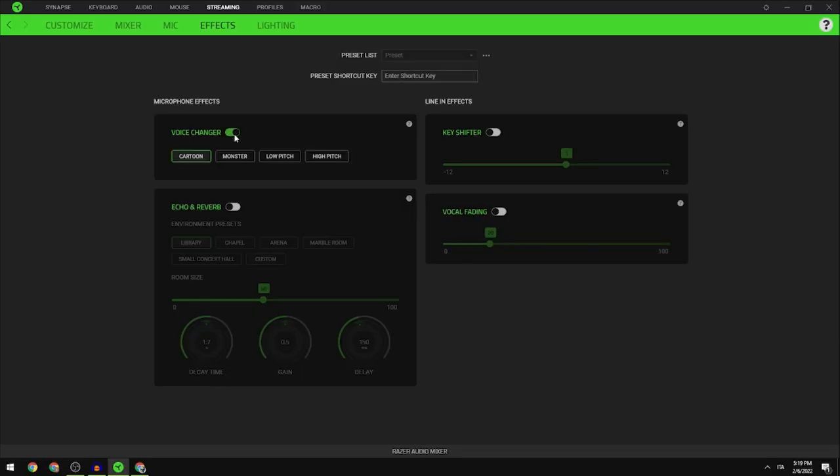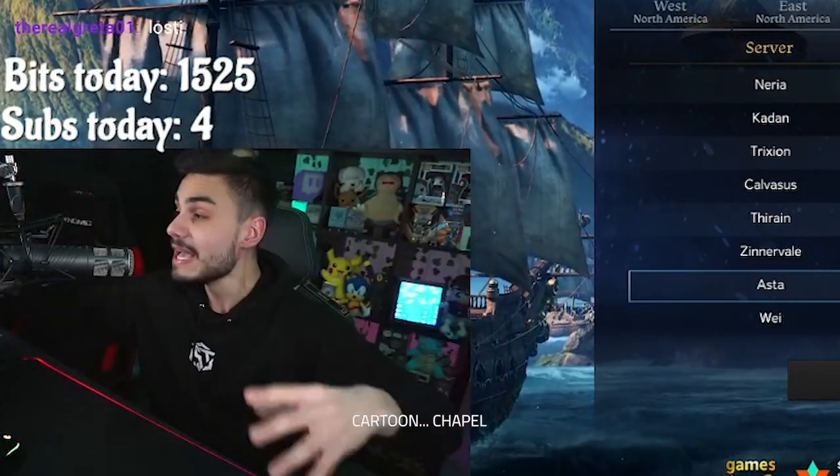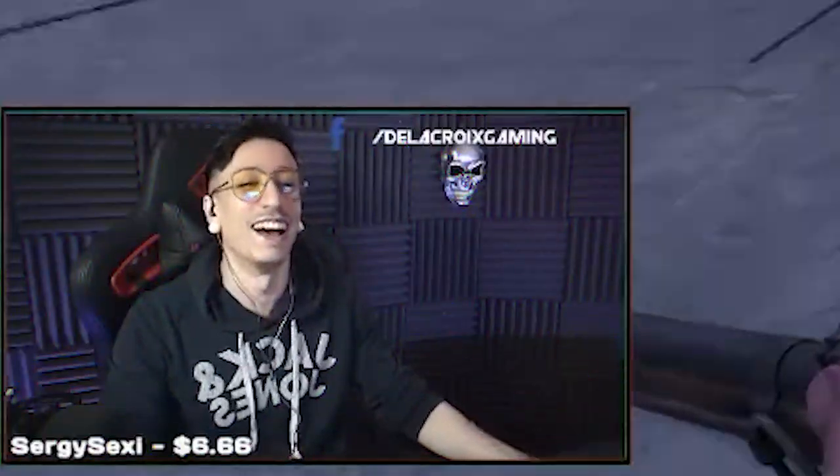The FX category has a main focus: the voice changer built-in feature. To create that better control with your audio, it just makes life so much easier.